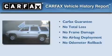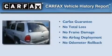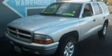Not to mention that this Dodge qualifies for the Carpac's buyback guarantee. Contact us today to schedule your opportunity to see this automobile in person.